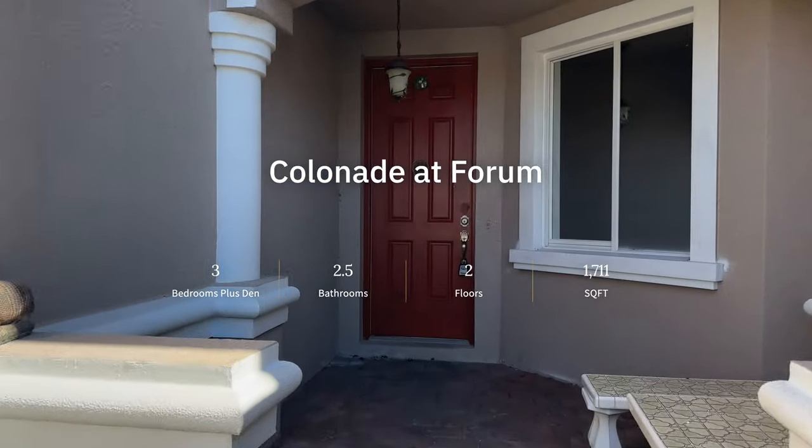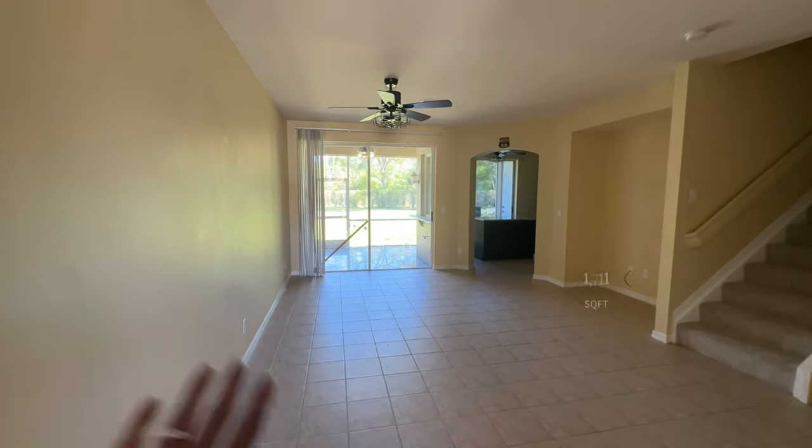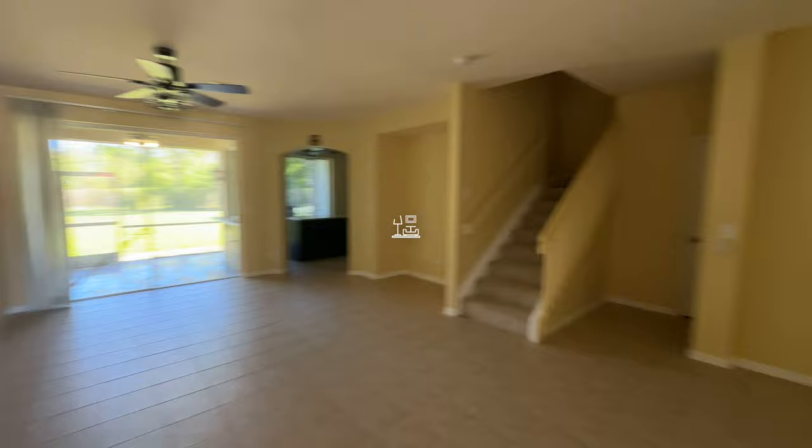Welcome back everybody. Today we are taking a look at this unit over here by the forum. We're going to do a final walkthrough on the property and make sure everything is good. As soon as we open up we see the living room here.